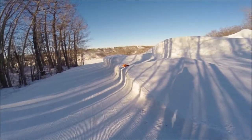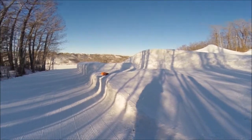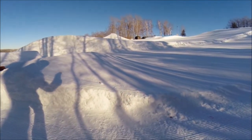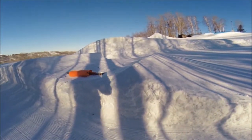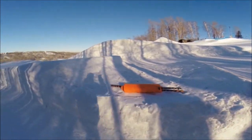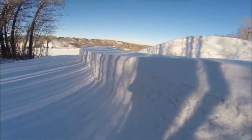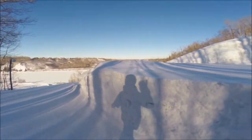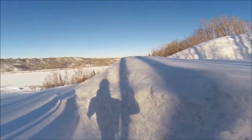Did a little park build, got some changes to tell you guys about. Got this 30 to 40 foot butter box and a high-speed XL line — nice big gap, get your butter on, big step down.